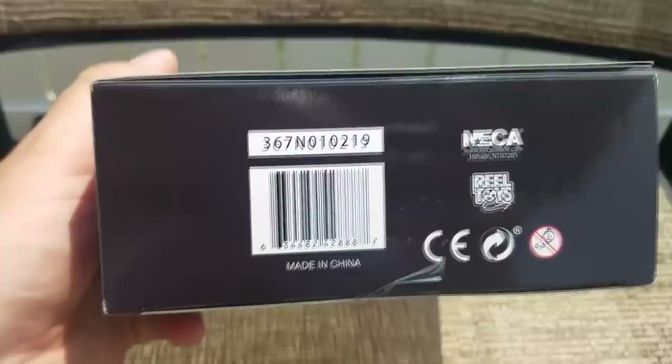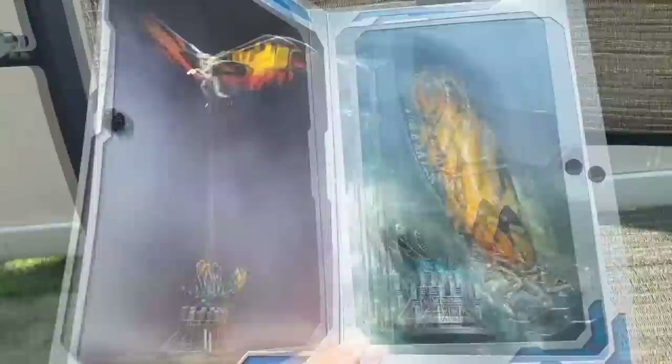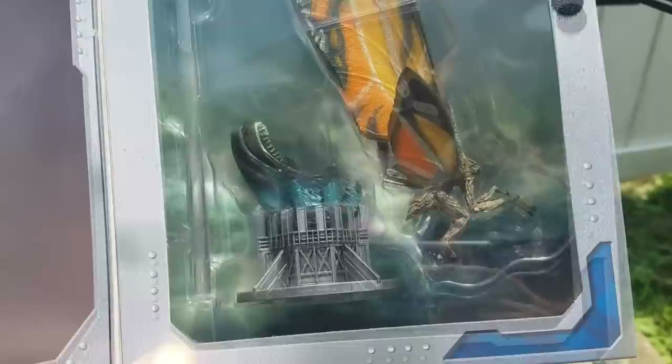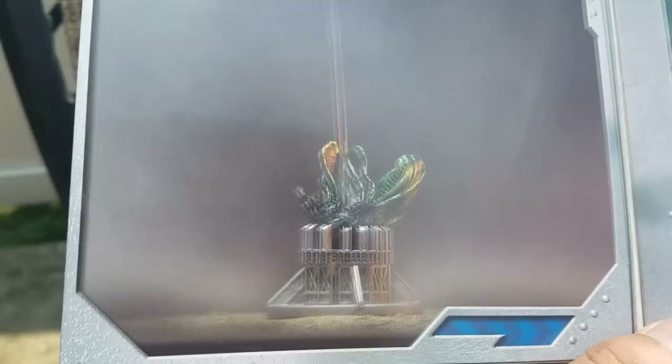Let's open up the little window sill here and get a look. From the window sill, mine looks like it has a great paint job. It's interesting that they chose to go with this cocoon hatching base, especially since we never really see her break out of the cocoon — we see her start to.